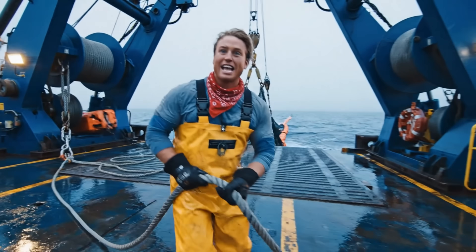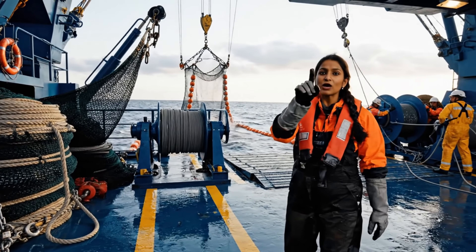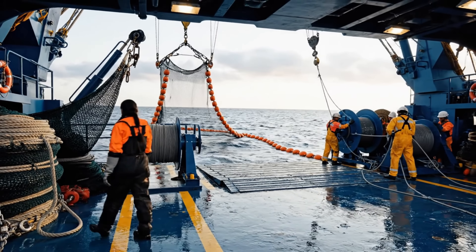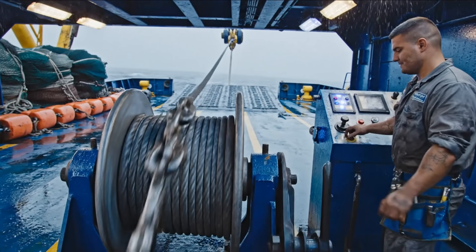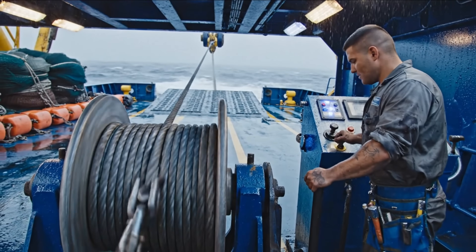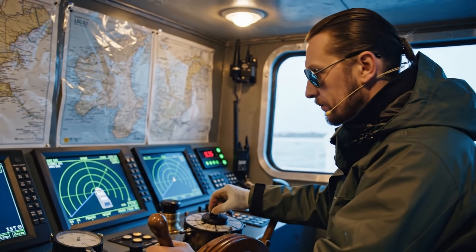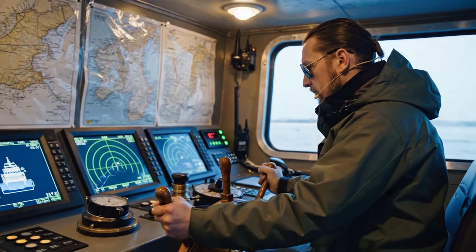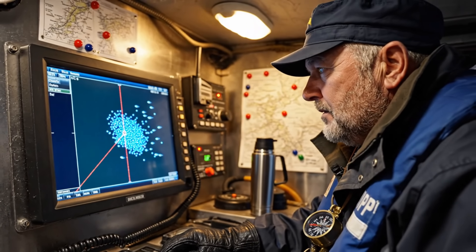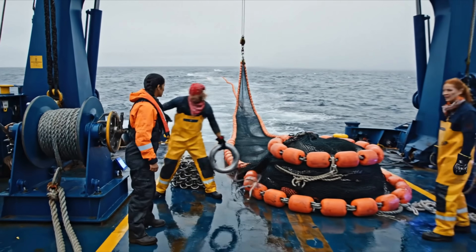Lines moving clean, keep it steady. Hold formation, keep your spacing tight. Purse line's running smooth, no drag. Turn in five degrees to port, this keeps the arc stable. They're turning in, keep the arc wide and clean. Leo, send the next set, keep the spacing clean. Sending it now, rings are clear.